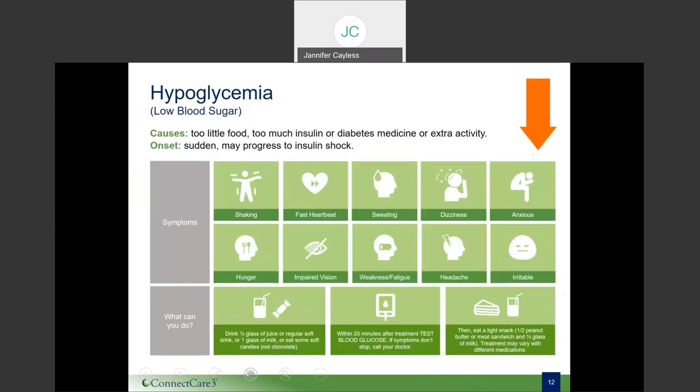This slide again reviews the signs and symptoms in a different format. The key: follow the 15-15 rule and test your blood sugar level when it is low.